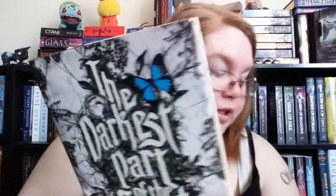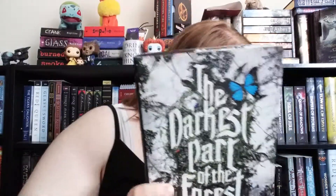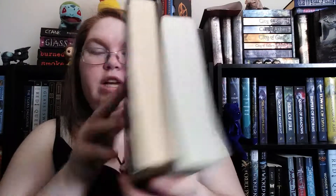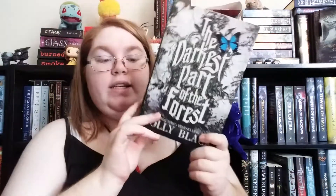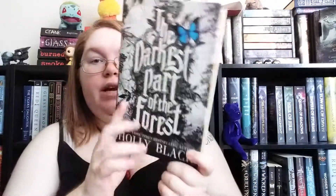For boots, I went with The Darkest Part of the Forest. Boots were a book that has yellowed over time, and I don't know if you can tell, but especially when I bring out Throne of Glass, you can tell it's yellowed. So yes, I will be reading The Darkest Part of the Forest for a book that has yellowed over time.